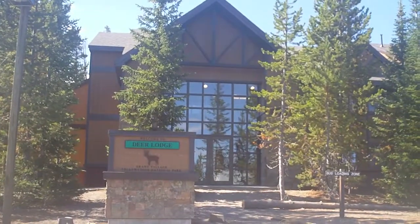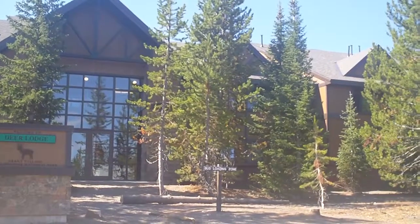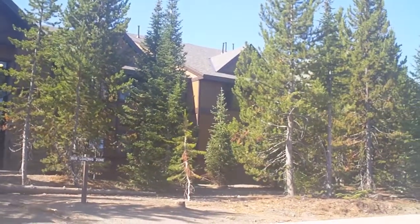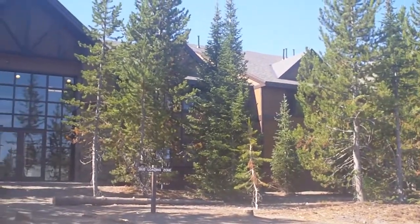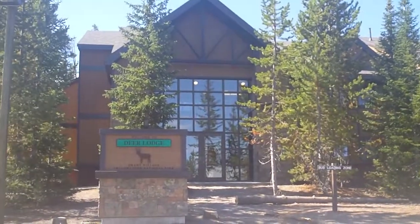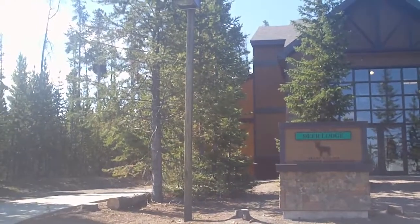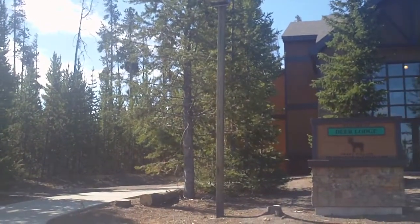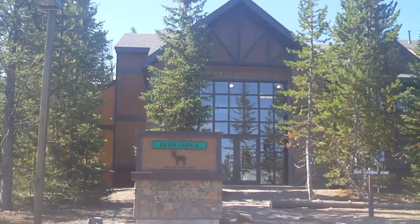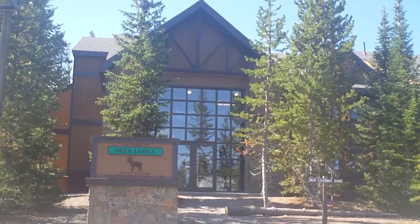This is one of six buildings at Grant Village in the southern part of Yellowstone National Park. Each of these buildings are all the same and they each have about 50 rooms. You can't see very well because of all the trees that have grown here. The rooms have been redone and are quite nice, and this is a good place to stay if you want to access both Yellowstone and Grand Teton from the same trip. This is a good base of operations.